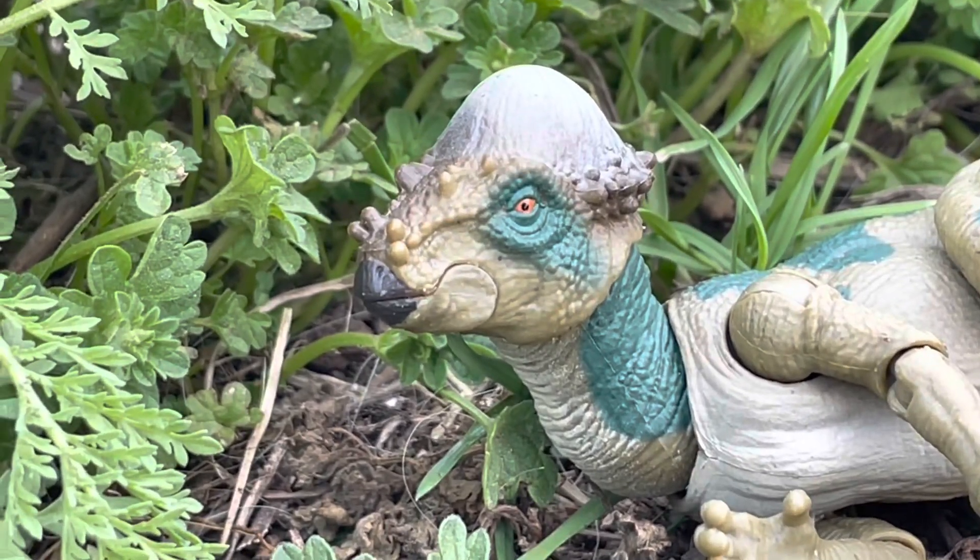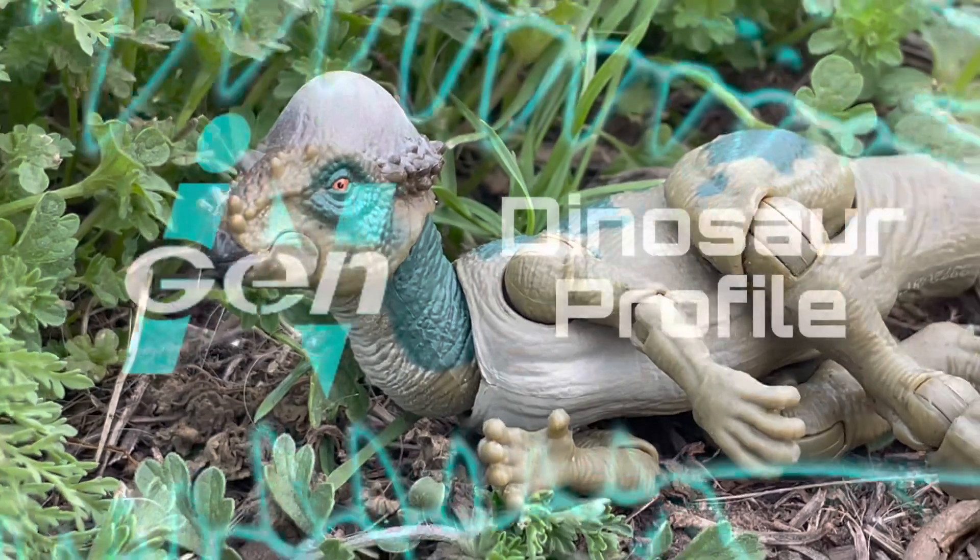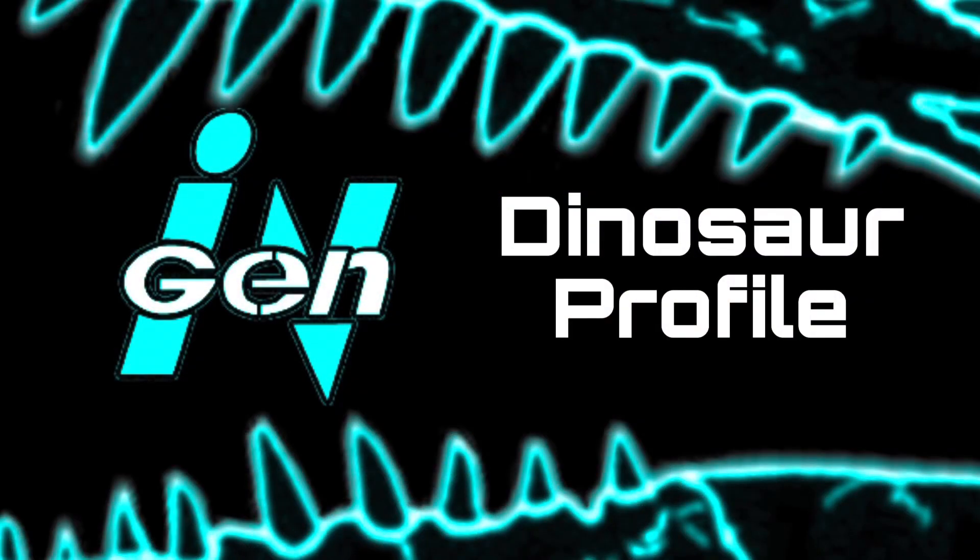Thank you all for watching this episode of Engine and Dinosaur Profile. Next time we will be talking about another small dinosaur, but this one is not alone, and that is not for the better. And remember — if something chases you, run.